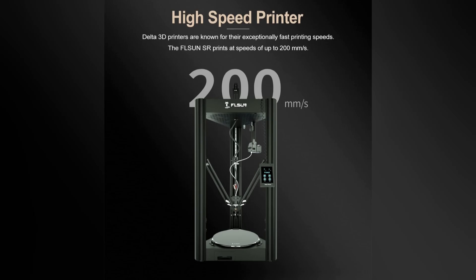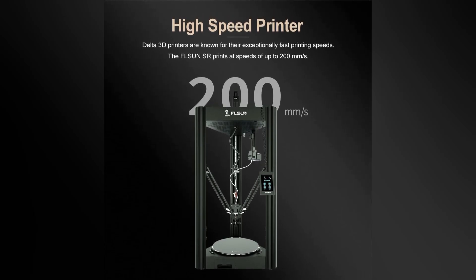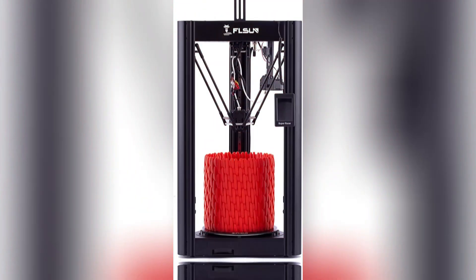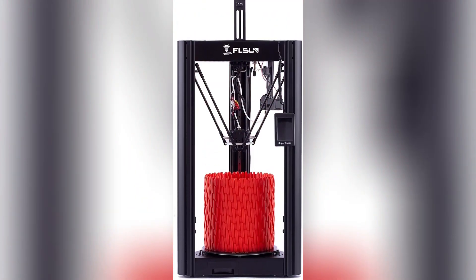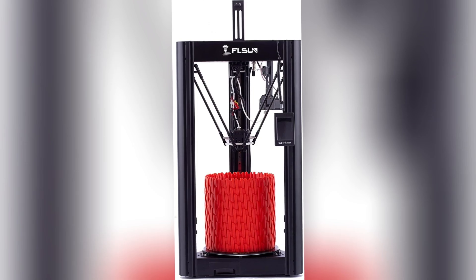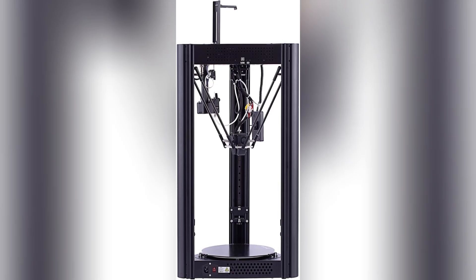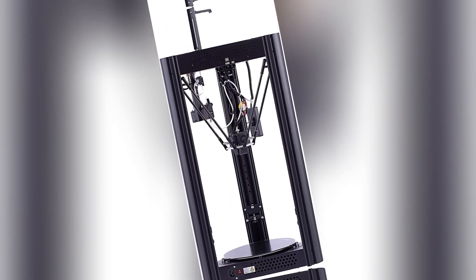The Super Racer excels in printing complex geometries with smooth curves, making it a favorite for artistic projects. While it lacks the enclosed chamber of pricier models, its speed, affordability, and unique design make it a standout for 2025, ideal for intermediate users ready to explore Delta printing.